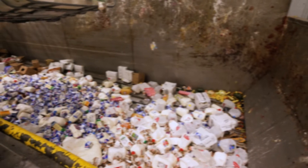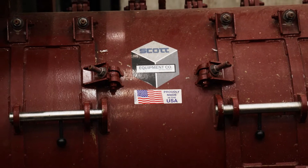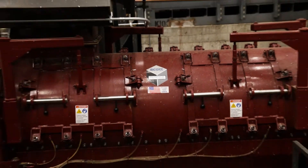Waste is loaded onto the sealed walking floor before passing through the Megathor separator. The Megathor separator can process up to 250 tons of packaged food and beverage waste per day, removing the need for manual separation of palletized waste.